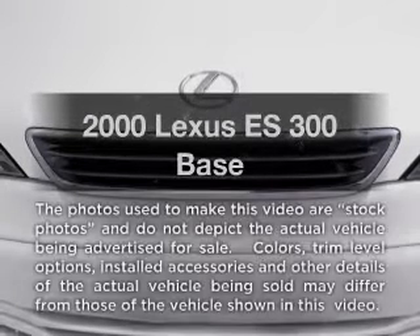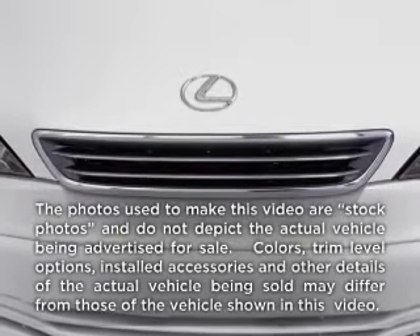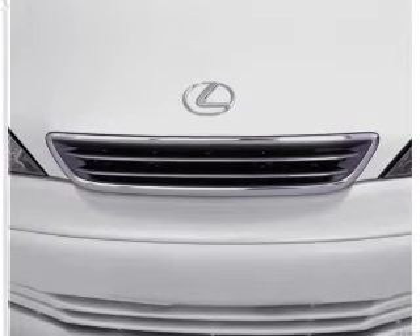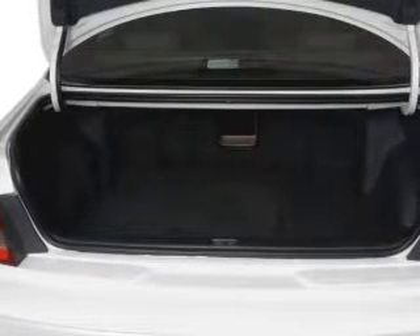If you're looking for a first-rate auto, this one could be yours today. With a solid six-cylinder engine connected to a smooth-shifting automatic transmission, the anti-lock braking system will keep you safe on the road.